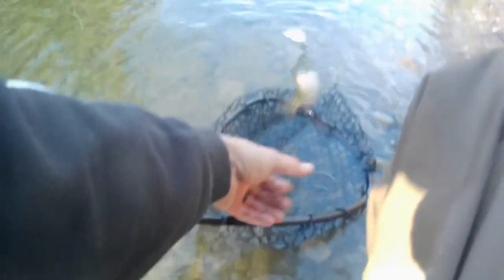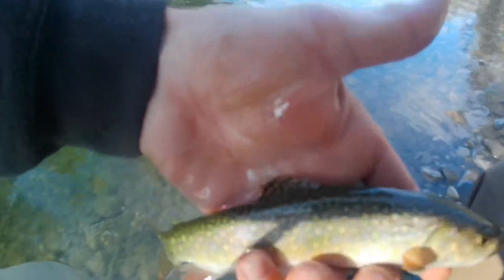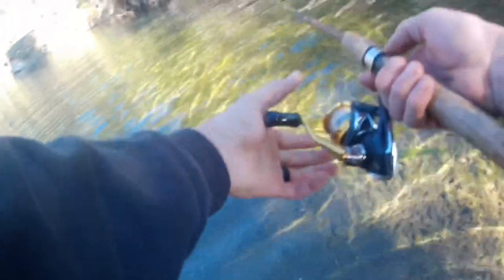Easy buddy, easy buddy — oh you are barely hooked. What a beauty, brookie. I think I got a fish on guys, yep. Oh, he's off. Just another little guy.